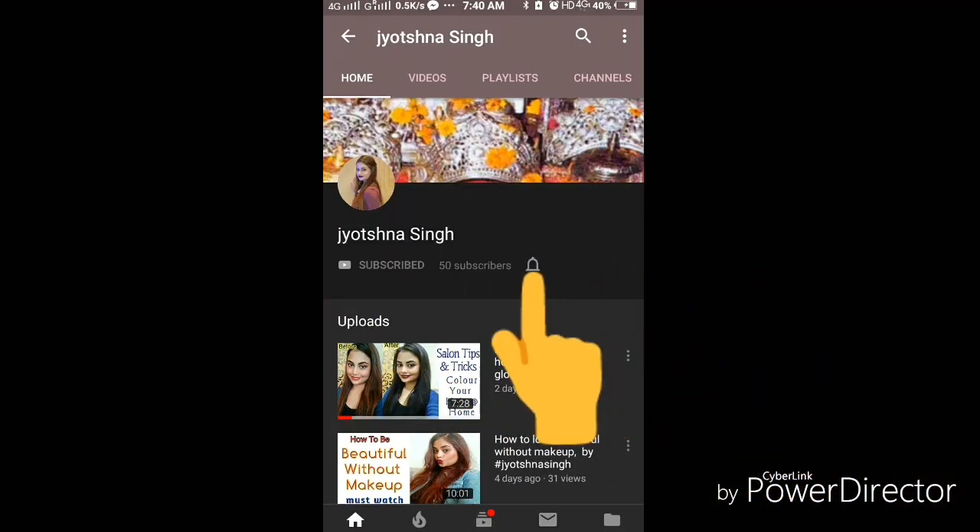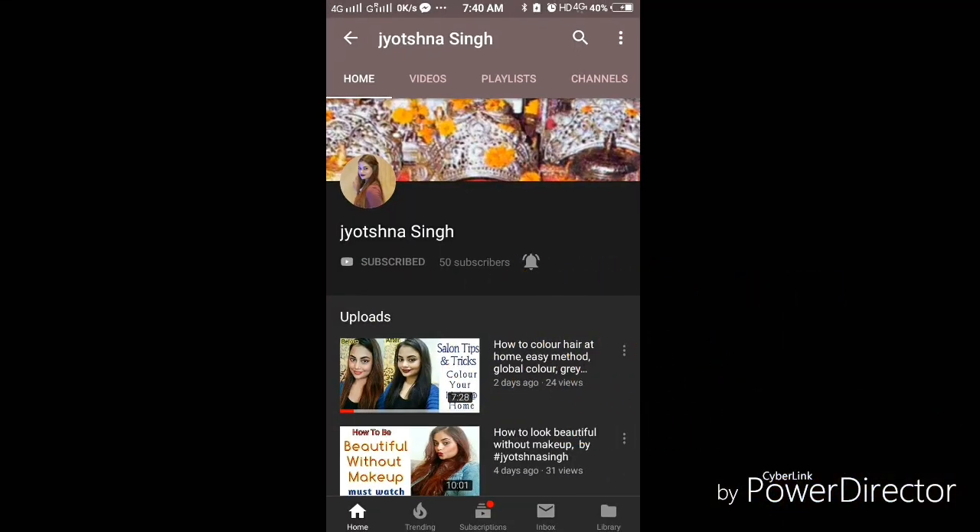Subscribe to my channel and press the bell icon to never miss any updates. Hey everyone, this is Jyotsna Singh and welcome back to my channel. Today's video is going to be a review video where I am going to share with you a newly launched lipstick which has launched on Puppet.com. So without further ado, let's get started.